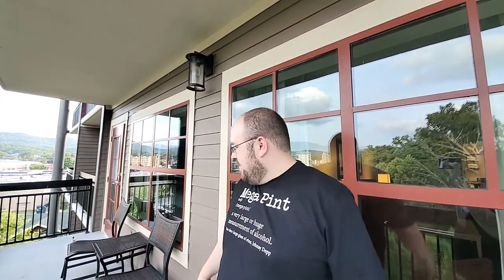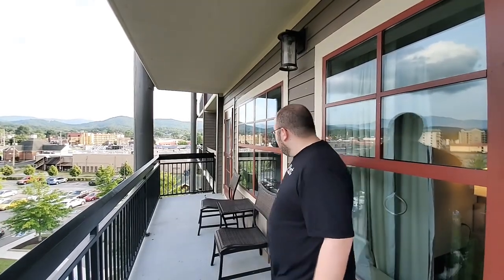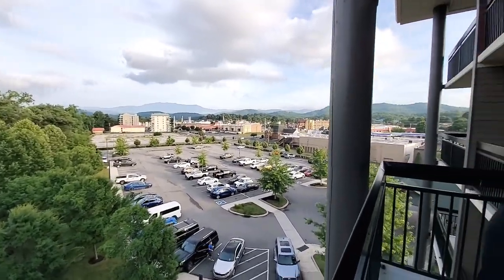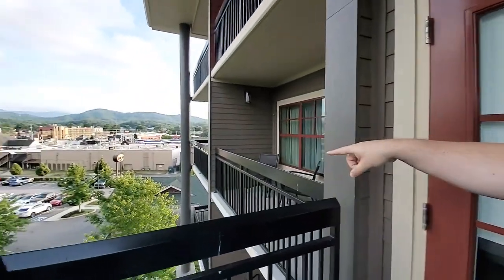Over here you've got two more chairs and a little smaller table. The way I think of it is that the first side is like for eating outside or hanging out, but this side — I woke up in the morning, here's the view, here's my coffee — this is where you want to be. There's a second door going in from here and it sounds a little more private. I would definitely suggest getting the mountain view — it's way prettier than the river view, though both are nice.